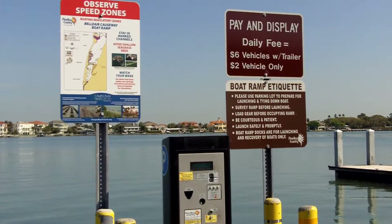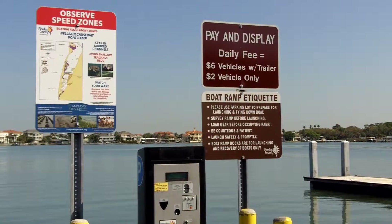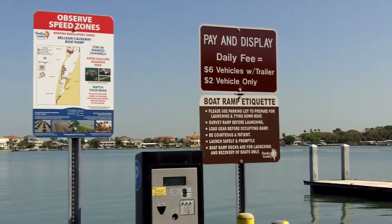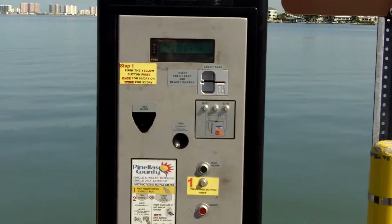Here at the boat ramp, it is a Pinellas County Park System and it has an automated parking system for both boats and vehicles. Vehicles with a trailer are $6 a day, and vehicles only are $2 a day. You can use the credit card system or pay cash for your parking needs.